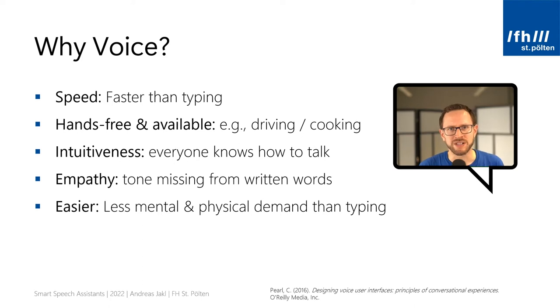One benefit is speed. While clicking buttons is fast, voice is definitely faster than typing sentences, even if you are very fast on the keyboard. Another advantage is that voice is hands-free and always available. That makes voice the best input method for scenarios like driving or cooking, but also when you're working in industry and, for example, have gloves on, need to handle machinery, or have dirty hands. Voice is often the more efficient input method.